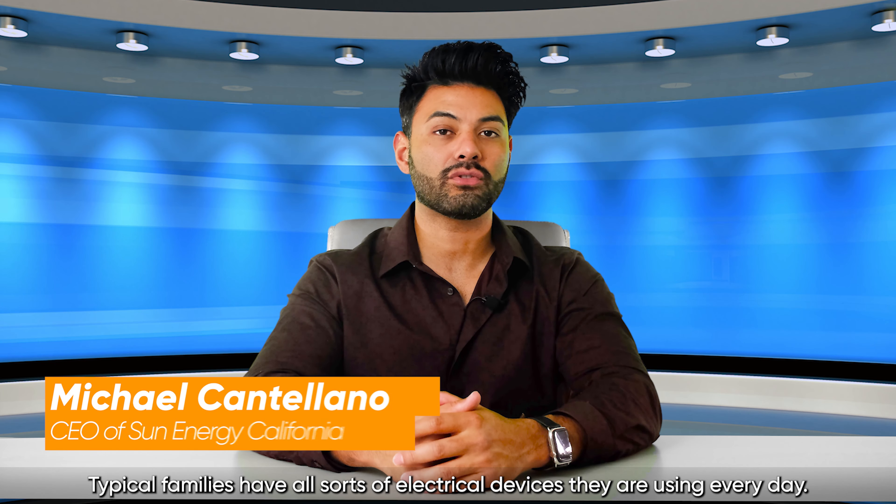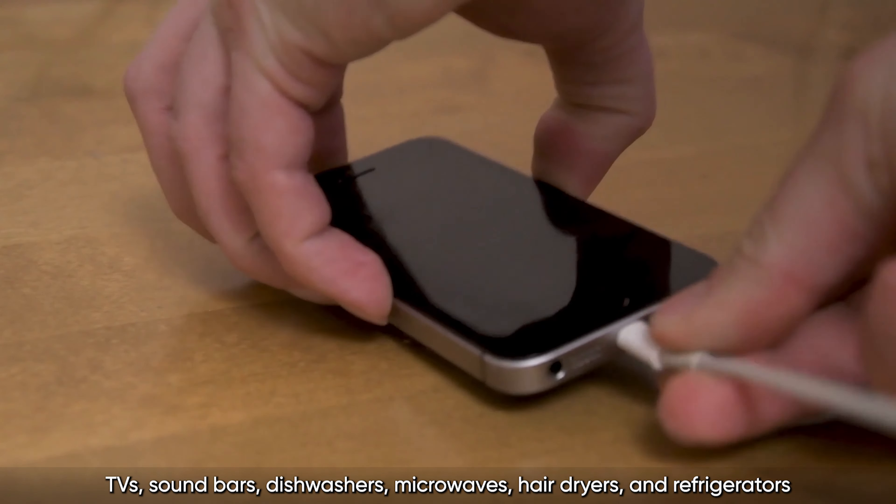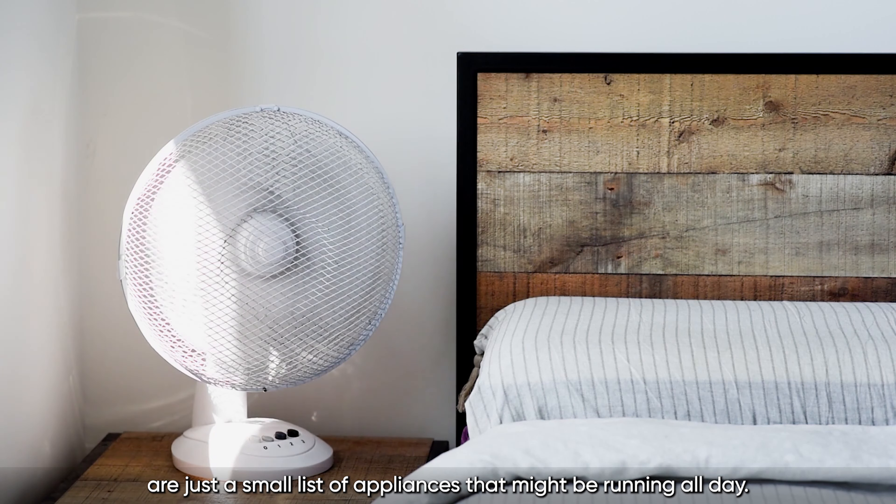Typical families have all sorts of electrical devices that they are using every day. TVs, soundbars, dishwashers, microwaves, hair dryers, and refrigerators are just a small list of appliances that they might be running all day.